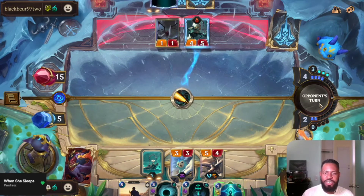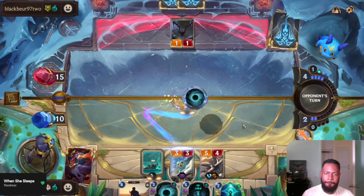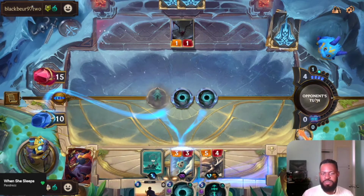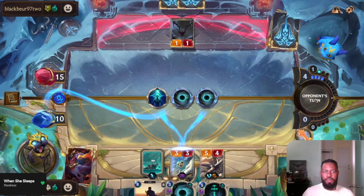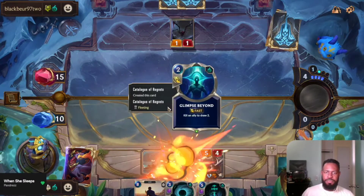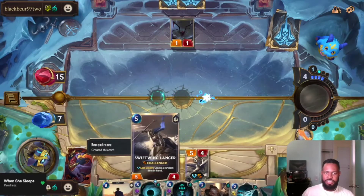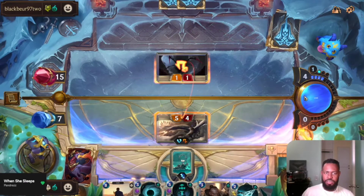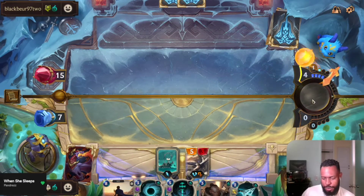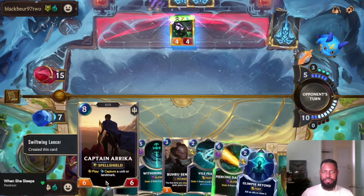Let's gain some life — this is getting annoying. Let's gain some life. You put up a good fight though, I'm not gonna lie. You put up a good fight. This deck does everything.